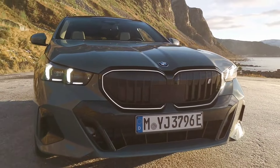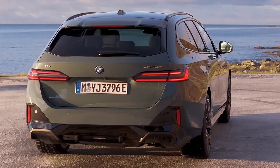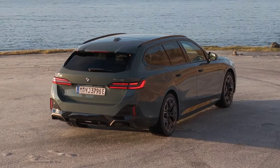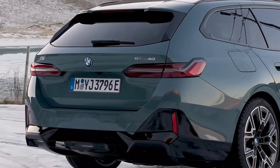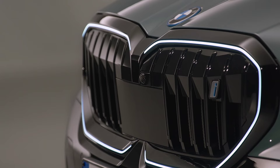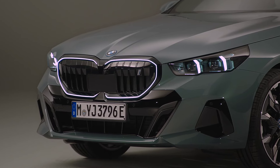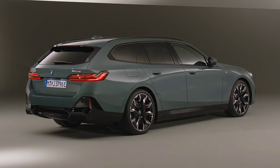This is the all new BMW i5 Touring. It comes in two trim levels. The i5 M60 xDrive Touring is the range topper with 593 horsepower and 605 pound-feet of torque, allowing it to accelerate to 100 kilometers per hour in 3.9 seconds, with a factory limited top speed of 230 kilometers per hour.